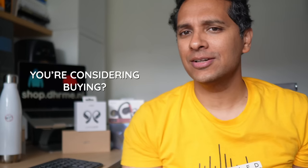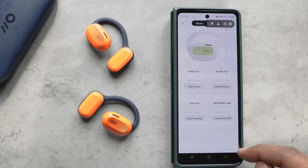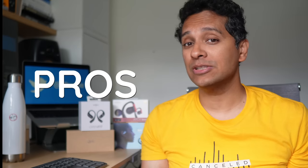Are there some open-ear headphones that you're considering buying? Just the last few months have seen so many new ones released. We'll talk about the six best open-ear style buds, each with their own pros and cons.